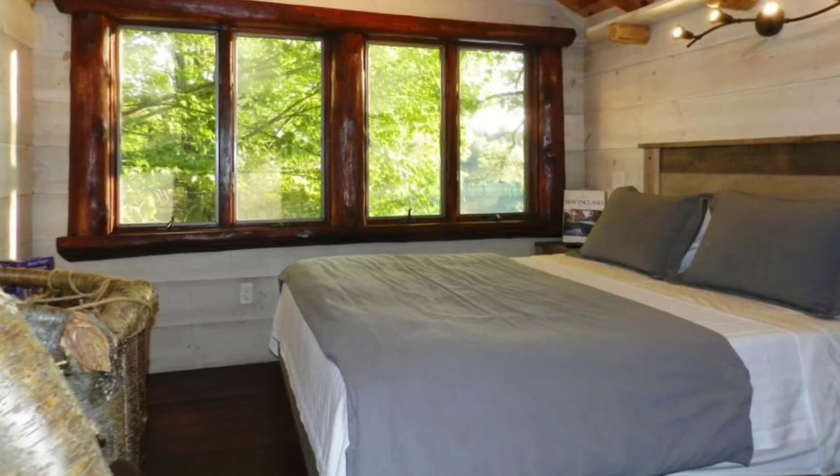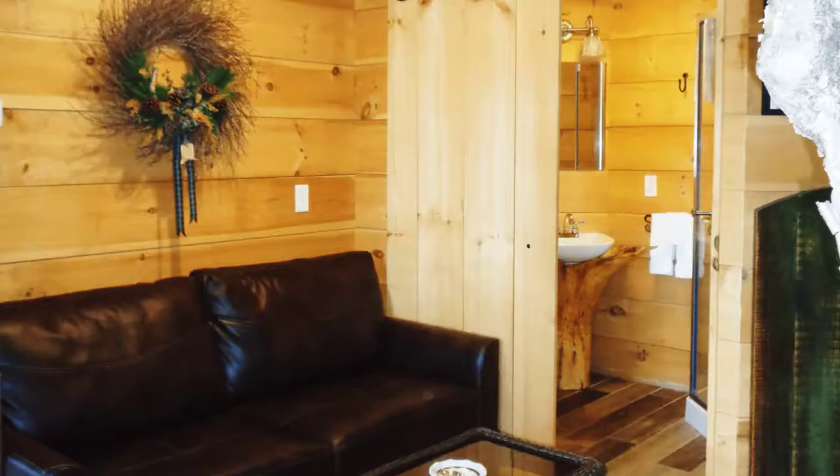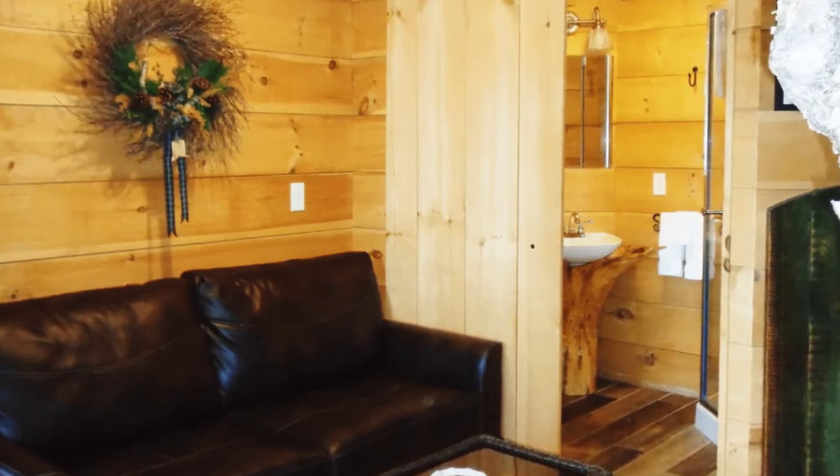The Walker Pond treehouse is partially supported by two white pines situated along the shoreline of Walker Pond. The treehouse cabin has a main level that consists of a kitchen area, a sitting space, and a bathroom.